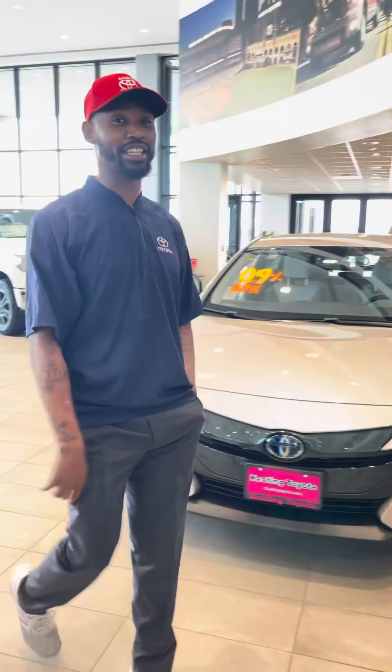How you doing guys? My name is Maurice. They call me The Man because I am The Man here at Keating Toyota.